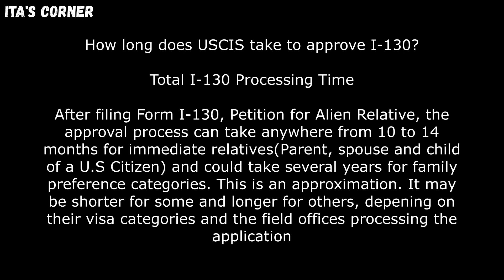This is an approximation. It may be shorter for some and longer for others, depending on their visa categories and the field office where your petition application was sent. To get an approximate time of when you should receive an approval of your Form I-130, go ahead and comment down below with your case category, your priority date, and where you sent your Form I-130. Once you provide that information, I will give you an exact estimation of when you should receive an approval.